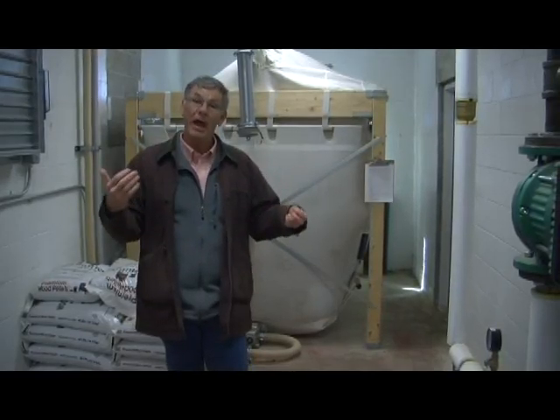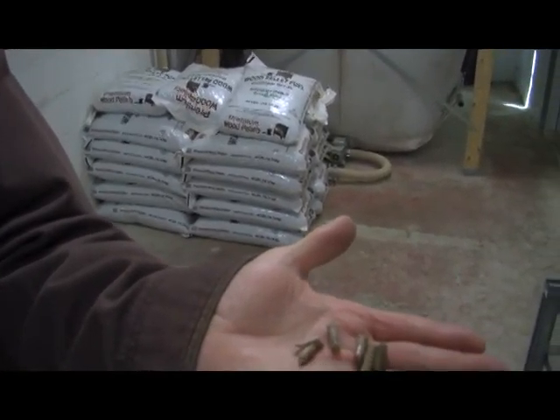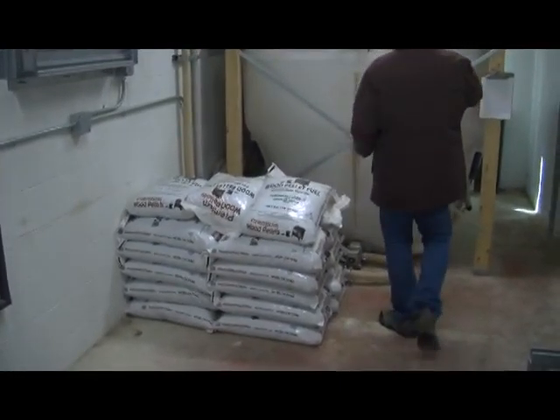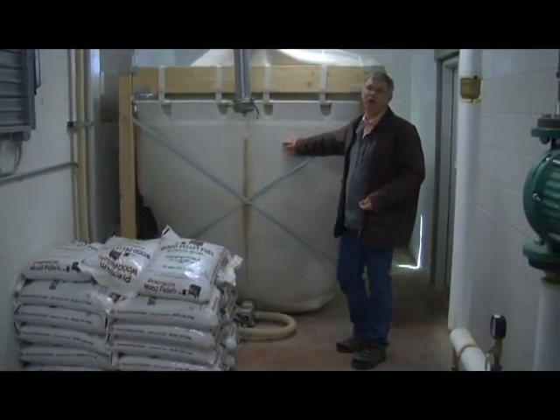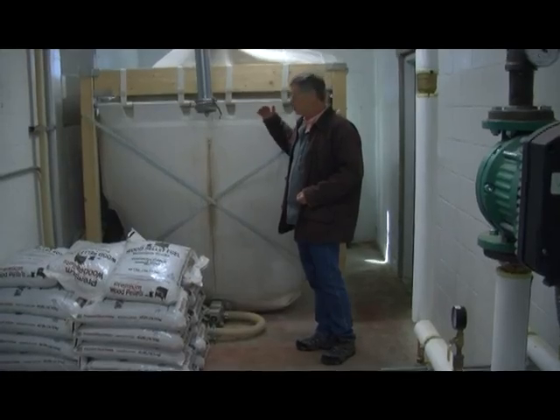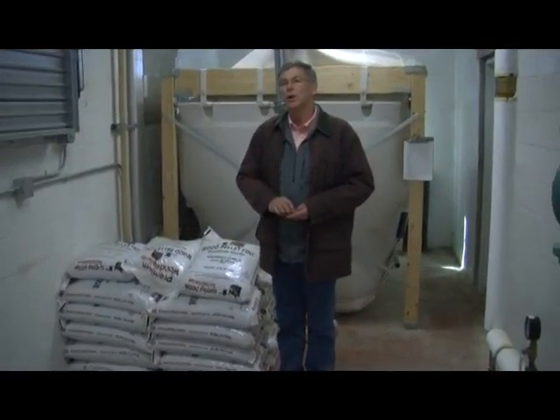We are now in the back of the original 1957 garage, which was partially destroyed. We still have two bays where we garage the grader and another truck. In the back, this is where we put the heating system for both the old and new garage. This heating system is a wood-fired furnace running on wood pellets — you can take a close look at those. We buy them in bulk and the wood pellets are blown into our containment structure here. This facility holds about seven tons. A delivery truck blows the pellets in from outside, then pneumatically they go through these pipes into our wood-fired boiler.